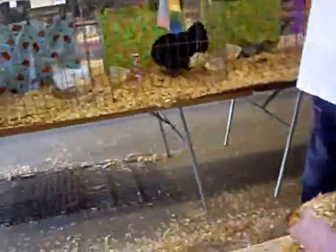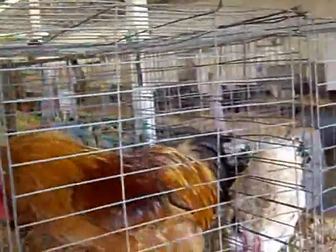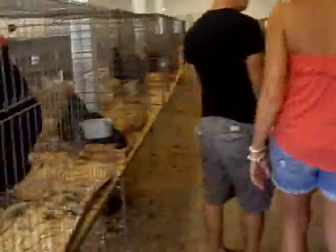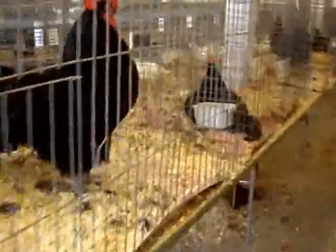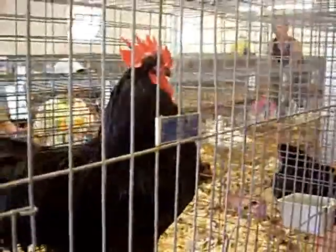Those birds all look so hot. I decided not to put any of my birds in because this is how birds get sick. Wow, look at this big monster of a black chicken. Oh, look at the spurs on him. He's big.